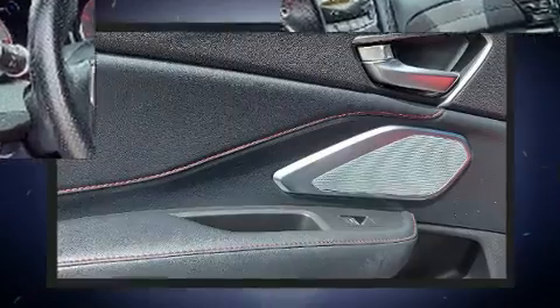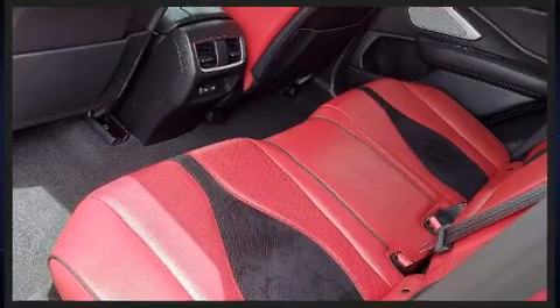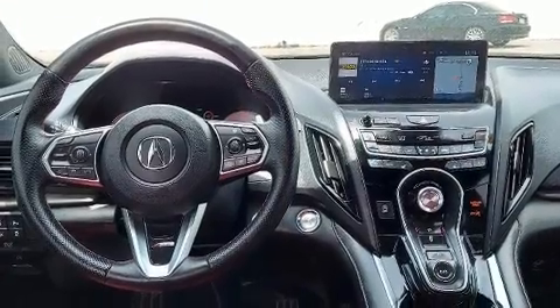It includes leather upholstery, a power seat, an automatic dimming rear-view mirror, an outside temperature display, heated and ventilated seats, and more.